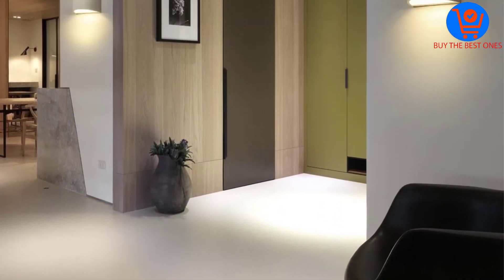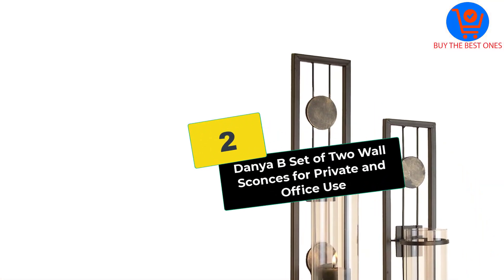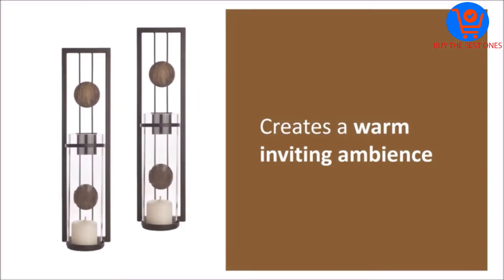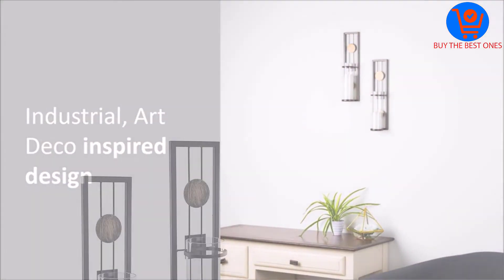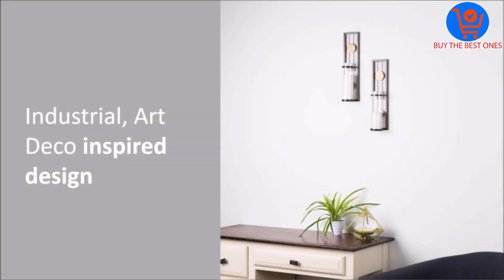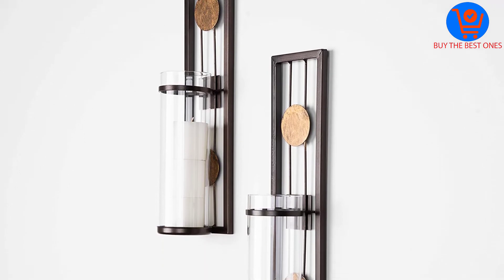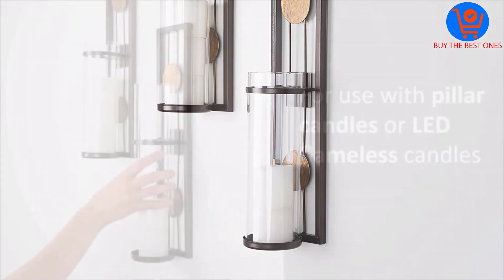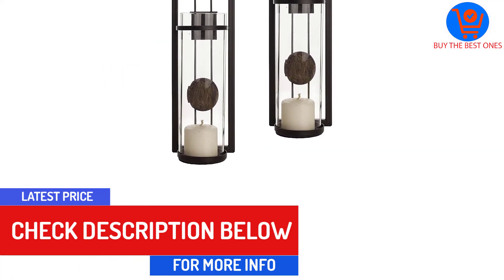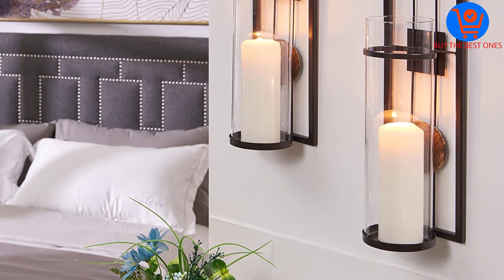At number 2, we have the Dania B Set of Two Wall Sconces for private and office use. Each sconce measures 16 inches in height and 4 inches in width, fitting in any space. They are beautifully crafted from clear glass and strong brushed iron, bringing old-fashioned sophistication and a distinctive vibe to any room. They are a great addition to entryways, kitchens, dining rooms, and living rooms, and work with vintage, chic, contemporary, and art deco styles. They are designed to work with pillar or remote flameless LED candles.